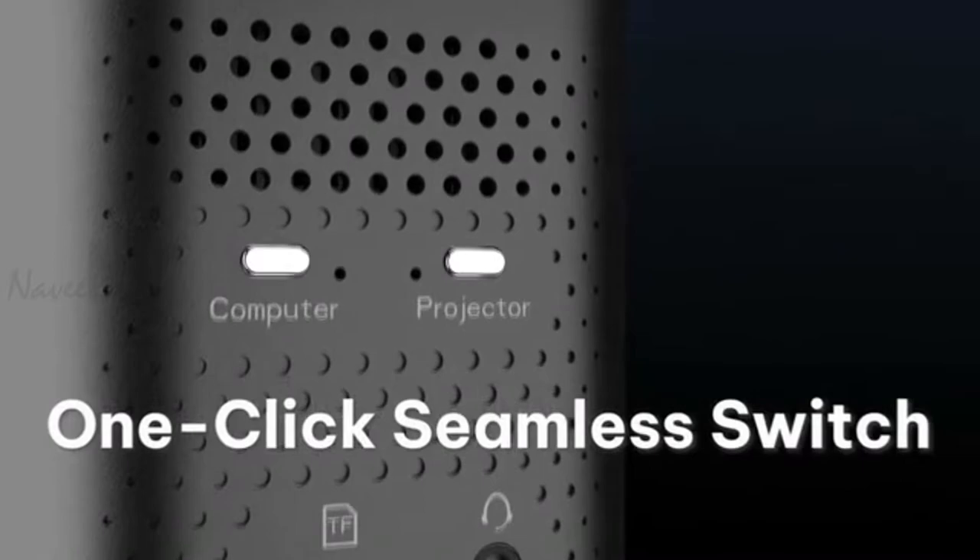With seamless one-click switching technology, it lets you change between PC and projector mode with ease. The projector is rated for 30,000 hours of reliable high-definition viewing.